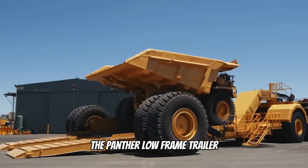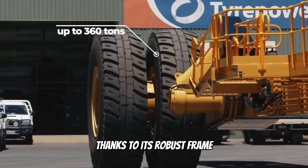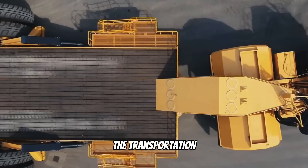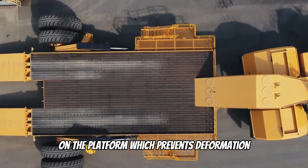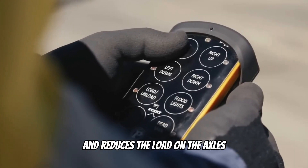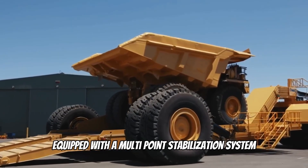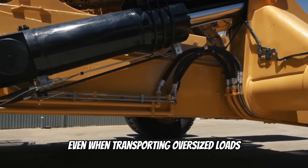The Panther low-frame trailer can handle loads weighing up to 360 tons, thanks to its robust frame and reinforced chassis design. The transportation process starts with even distribution of the load on the platform, which prevents deformation and reduces the load on the axles. The suspension, equipped with a multi-point stabilization system, ensures smooth movement even when transporting oversized loads.